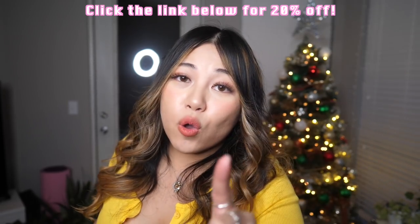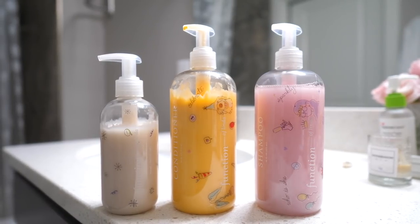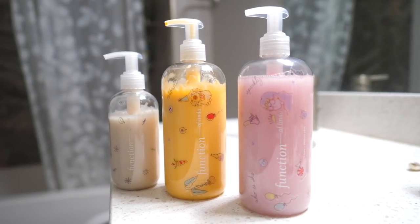They even have body wash and lotion, so there's a bunch to look for. If you want to save and get 20% off, you can use the link in my bio. Function of Beauty uses clean and high-quality ingredients for your hair. They never use parabens, sulfates, GMO, or toxins. It's 100% vegan and cruelty-free. That's what you want to look for. Check it out — link in my bio, 20% off.